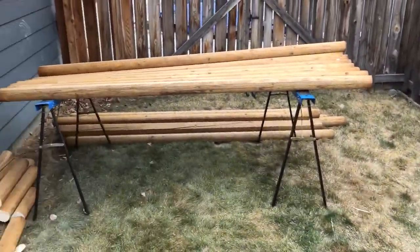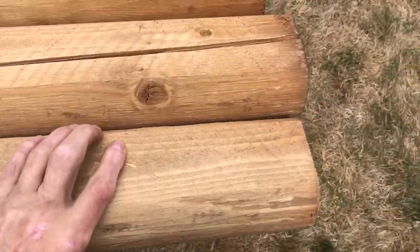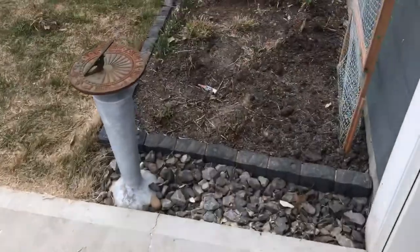More lumber over there. These are called mini ties — small railway tie type things, like 4 by 3 or something like that. They're about $7.50 each, which works out to around $1.25 American.